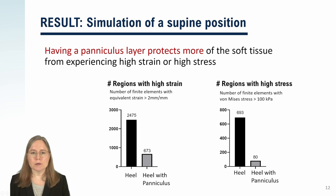Next, we plotted bar charts. This shows how much of the soft tissue volume gets subjected to harsh levels of stress and strain. You see that when the heel has a paniculus layer, there's a dramatic decrease in the number of tiny regions in the mathematical model experiencing high strain and high stress. That's a big improvement from just one millimeter of muscle. The key is that muscle tissue is both firm and elastic, making muscle excellent for cushioning the interface between hard bone and soft skin.